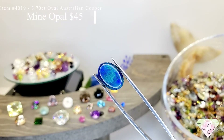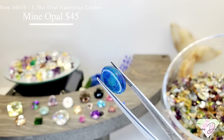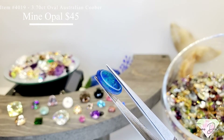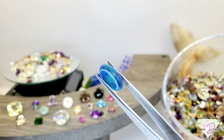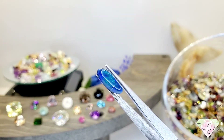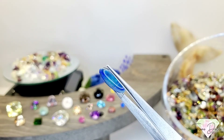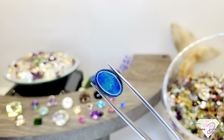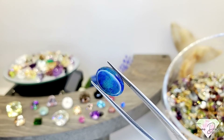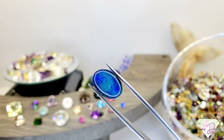Item 4019 is a 3.7 carat oval shape Australian Coober Pedy Mine opal triplet for $45. You can see some striation there — that's totally normal, that's the opal inside. It's like a galaxy in there, just gorgeous.